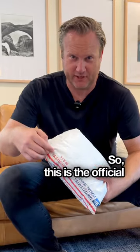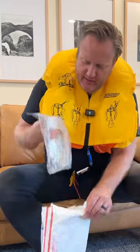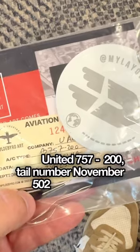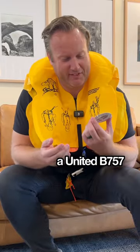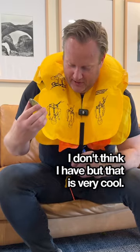This is the official un-bagging. Oh, this is cool. Safety first. This is a big reveal. Oh wow. United 757-200, tail number November 502 Uniform Alpha — the official My Layover Life bag tag, made from a United 757, which is the airplane I fly. I don't know if I've flown this specific airplane, but that is very cool.